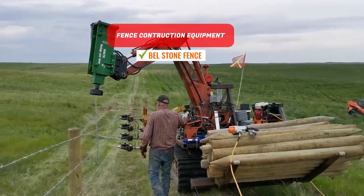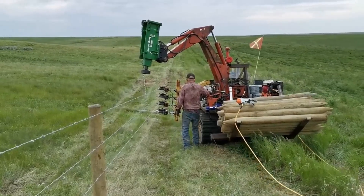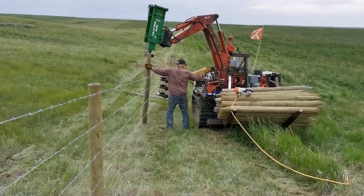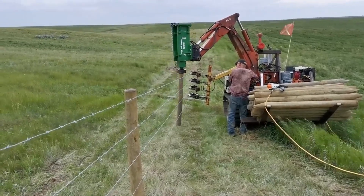Fence Construction Equipment. With this machine, a single individual can construct a large fence suitable for extensive animal farming operations. After setting the necessary posts into the ground, this device prepares barbed wire fences utilizing a hydraulic wire tensioner, which the operator then attaches to the stakes.